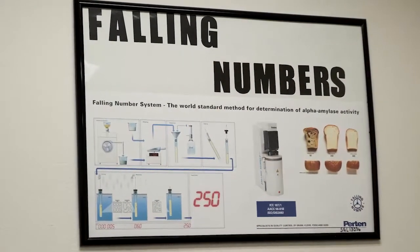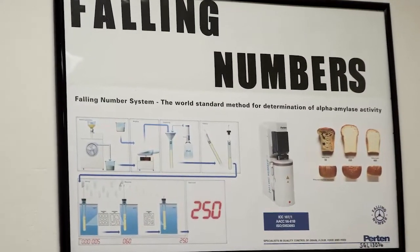Falling numbers is actually a very important test for millers especially. It actually gauges what the content of their bread quality is going to be.